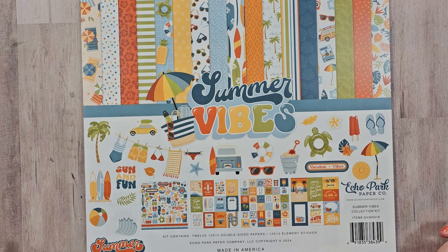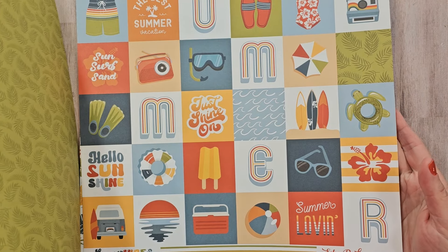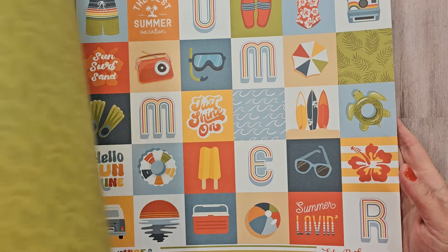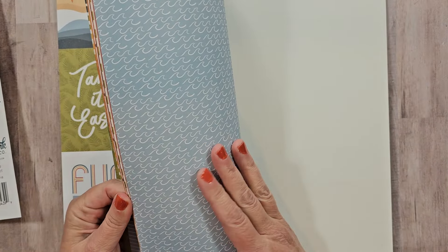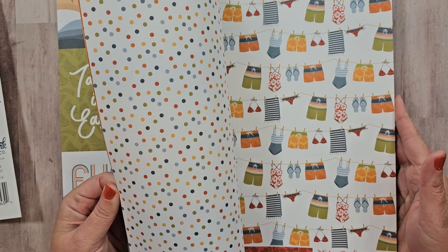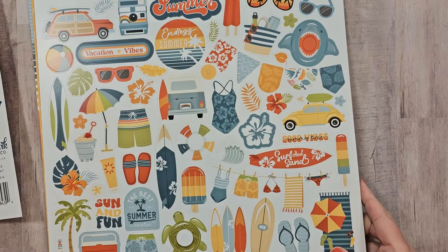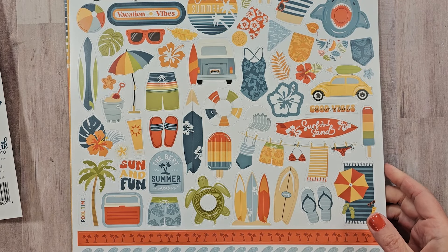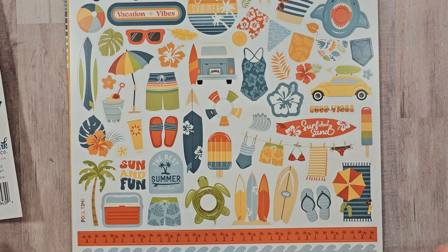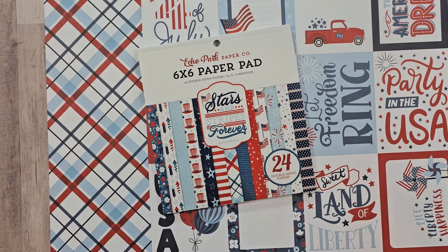I've got the Summer Vibes collection, and it might surprise some of you that I picked this one given how much I love florals and vintage-inspired patterns. But this is so retro — that color palette is everything. It just reminds me of a fun summer day at the beach, and I love it. There's a great selection of cut-aparts: two-by-two squares, three-by-four, four-by-four, and larger cut-apart images. The sticker sheet is so much fun — look at that old car, the shark, and the sunglasses! I'm really looking forward to making something fun and maybe a little more whimsical than I usually create.